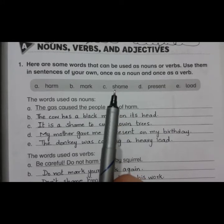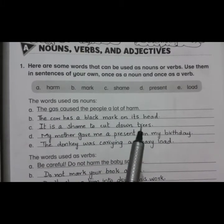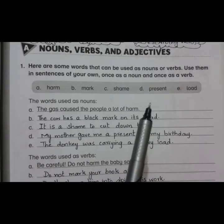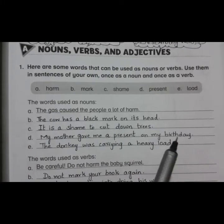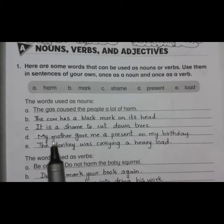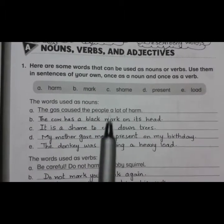The next one is shame. As a noun, shame means an embarrassing feeling or distress. Sentence: 'It is a shame to cut down trees.' The fourth one is present. As a noun, present means a gift that we give someone on their special day. Sentence: 'My mother gave me a present on my birthday.' The last one is load. As a noun, load means a heavy, bulky weight. Sentence: 'The donkey was carrying a heavy load.' So all of these words have been used as nouns.